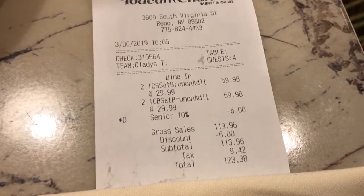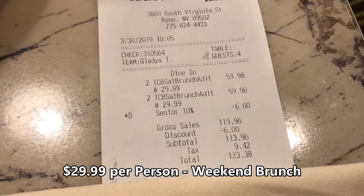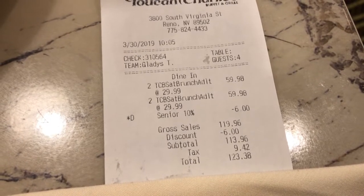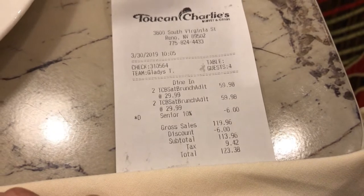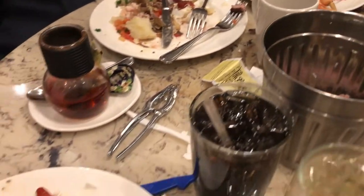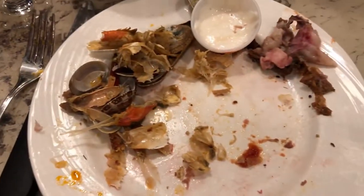Here's the receipt for four people — it's $29.99 for a regular weekend brunch, but there's also a 10% off senior special, so you get about $3 off the regular price. Totally worth it. The food was awesome and the service was good too. So if you're in Reno and hungry, you definitely have to stop by Toucan Charlie's Buffet in the Atlantis Hotel. Cheers everybody!